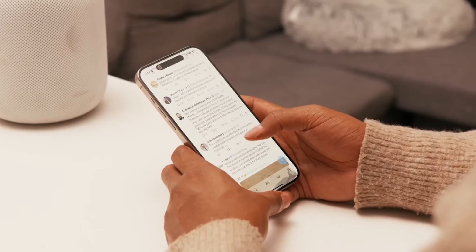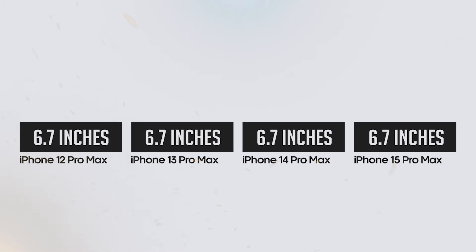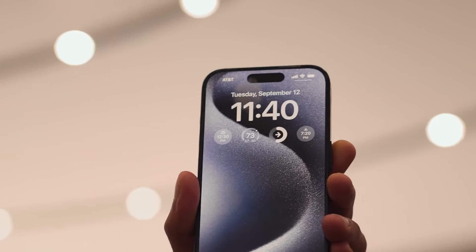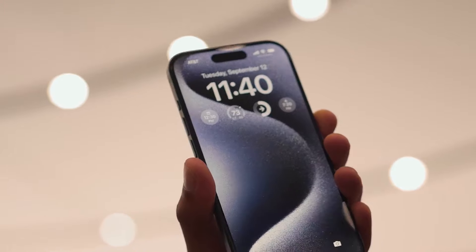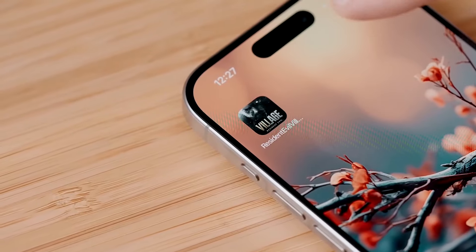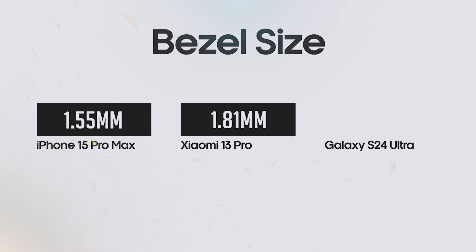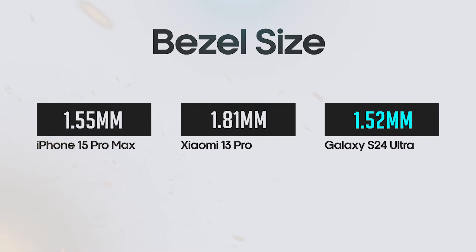Apple's been on a mission to maximize screen real estate while keeping the iPhone's footprint manageable. The display size hasn't changed from the 12 Pro Max to the 15 Pro Max, but we've seen a steady improvement in the screen-to-body ratio thanks to Apple's constant refinement of bezel technology. The iPhone 15 Pro Max used cutting-edge low-injection pressure over molding to achieve impressively thin bezels, but the S24 Ultra briefly took the crown.